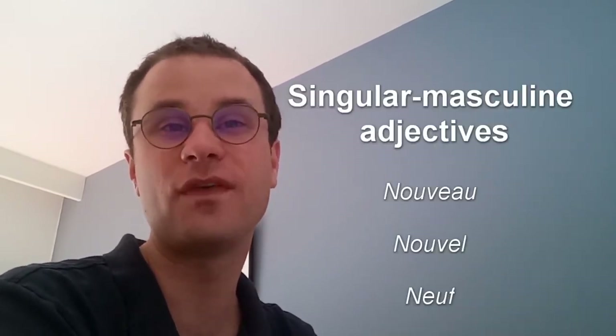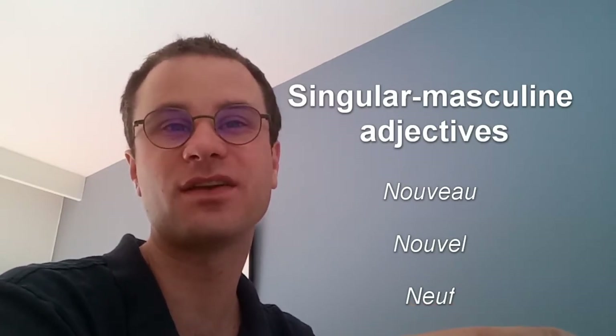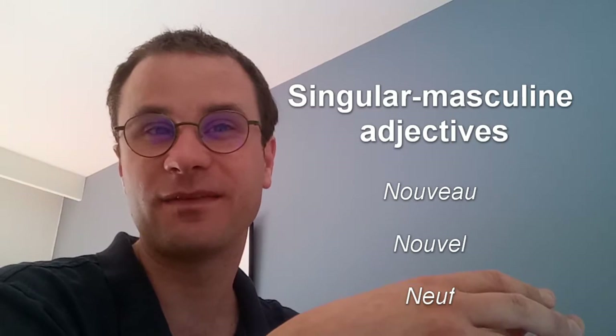If you understand this table, if you got it, you will understand everything in this lesson. The words Nouveau, Nouvel with one L, and Neuf are singular masculine adjectives — related to and attached to singular masculine nouns.